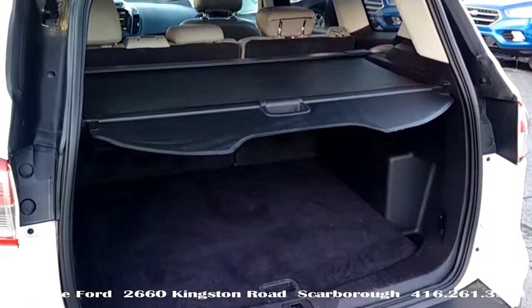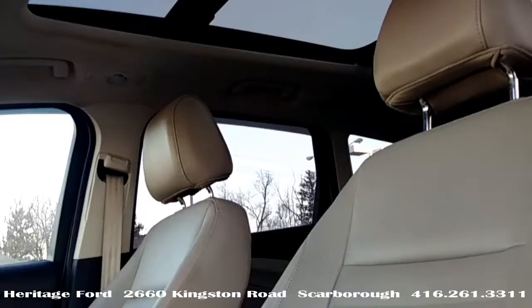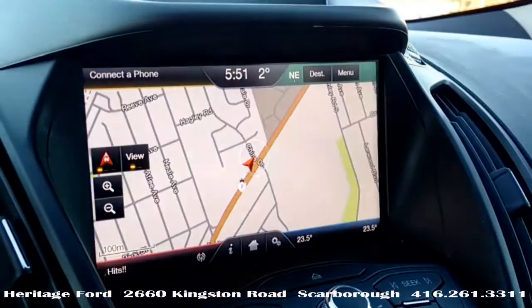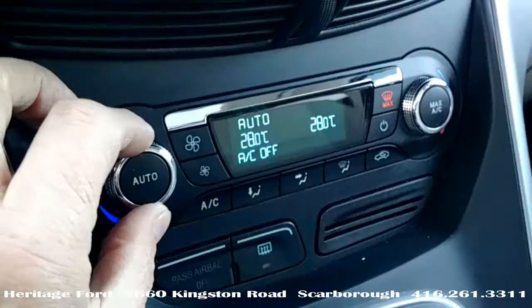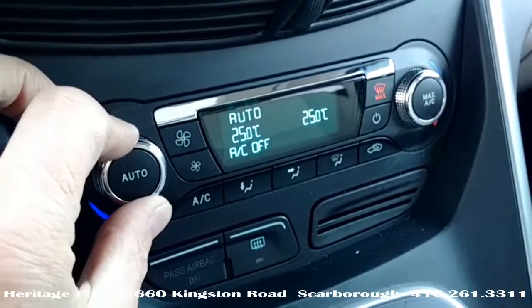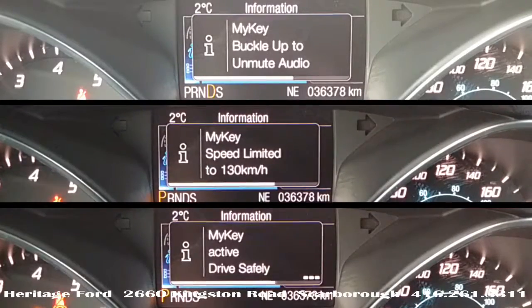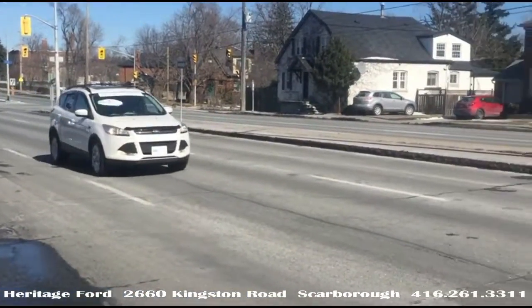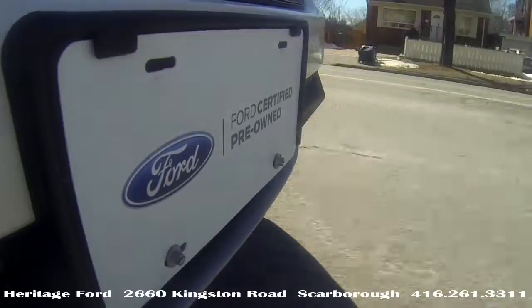Tonneau cover, upgraded 18-inch alloy wheels, panoramic moonroof, navigation, roof rack with crossbars, automatic electronic climate control, and MyKey governor programming. Gear up and go — life is a sport, this is your utility. Be unstoppable.